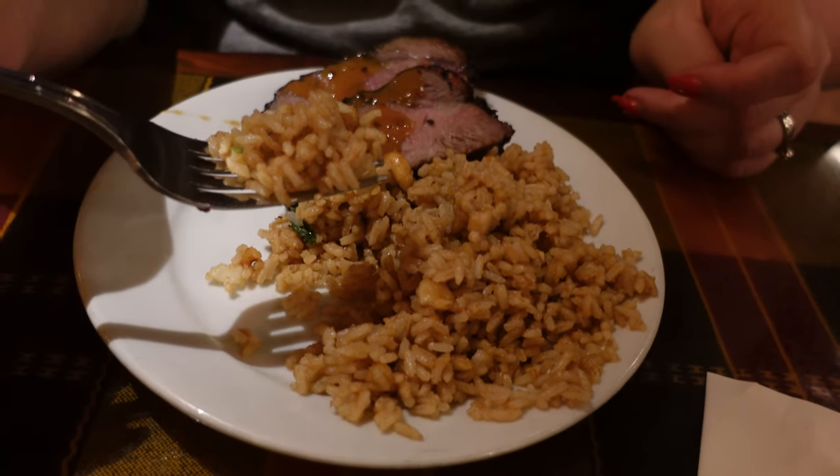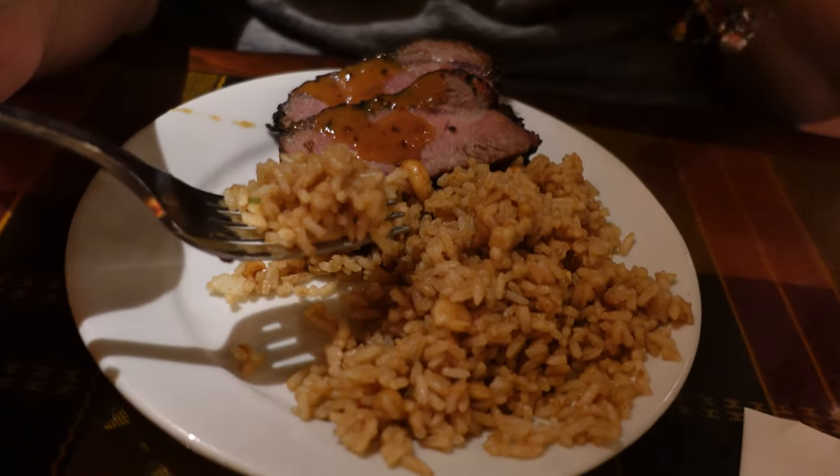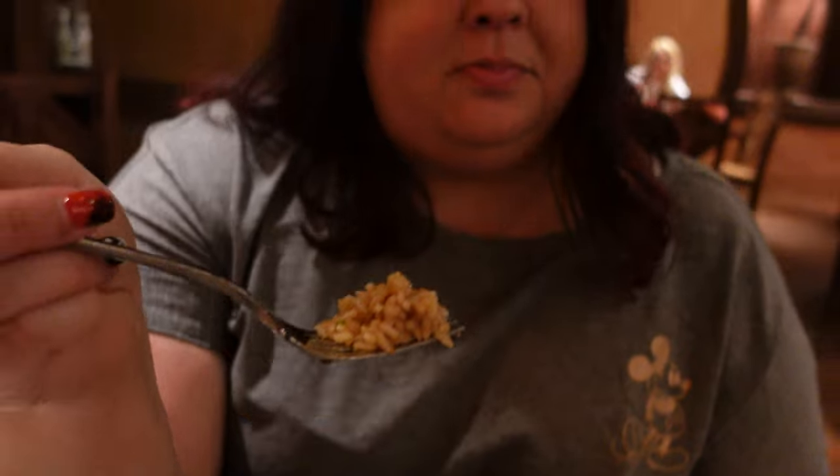Maggie's got the peanut rice, highly recommended by our server. You can smell the peanut — almost like peanut butter. The rice sticks together and becomes a little mushy in your mouth, tasting like pure peanut butter with a hint of sweetness that's not overpowering. It's really delicious — a unique and enjoyable dish.